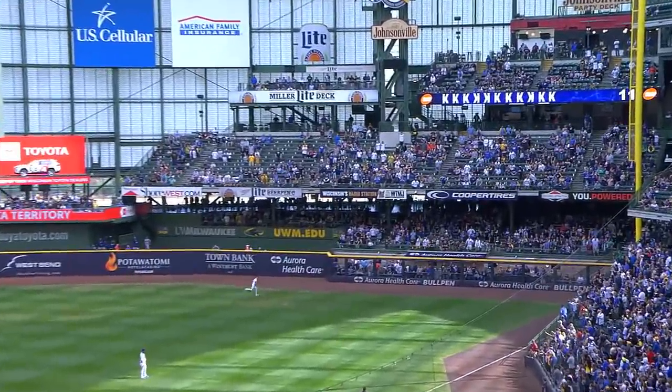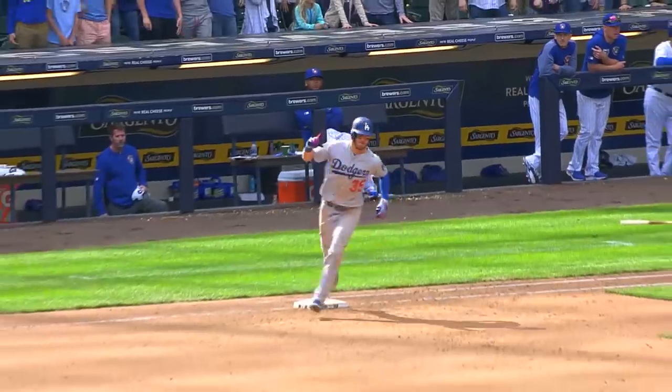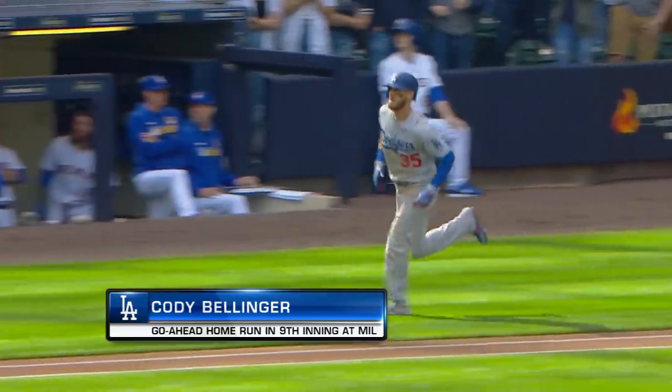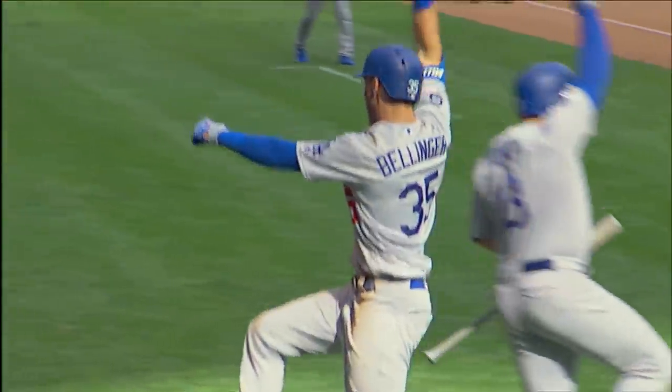Bellinger turns on a ball to right field and deep. They have done it again. Bellinger — the Dodgers take the lead in the 9th. And he flexes his way all the way around the bases. Number 11 of the season from Bellinger — the most impressive yet.